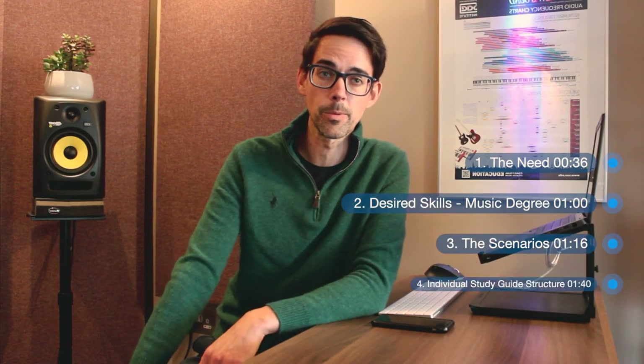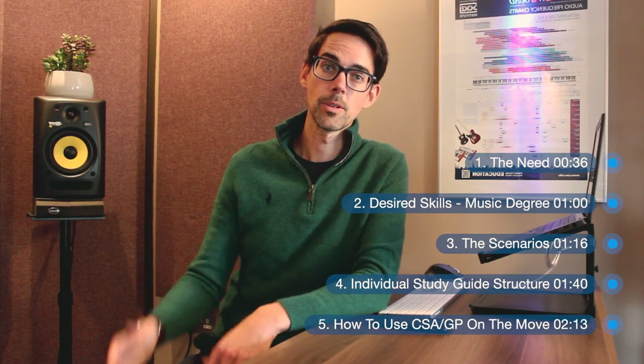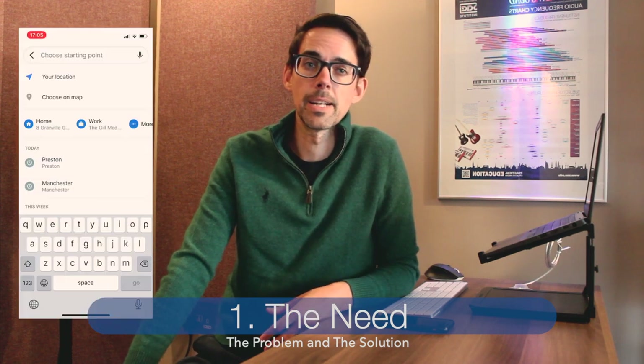If you're preparing for the CSA, or the temporary replacement called the RCA due to COVID, you've probably realized just like I had that there's just so much to cover. We're busy people — working full-time or part-time, with kids and family responsibilities — so you have to work smart and efficiently.